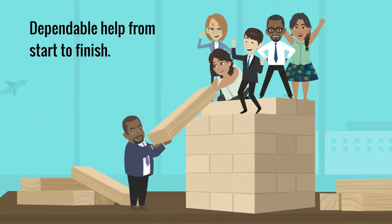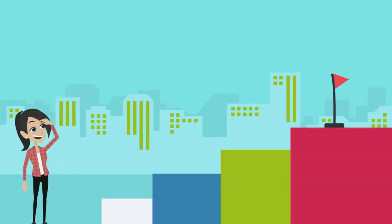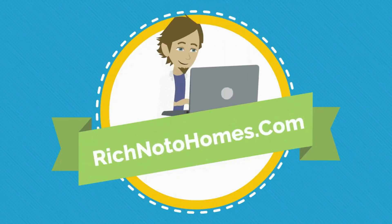Dependable help from start to finish. Don't make a mistake along the way. Go to richnotohomes.com.